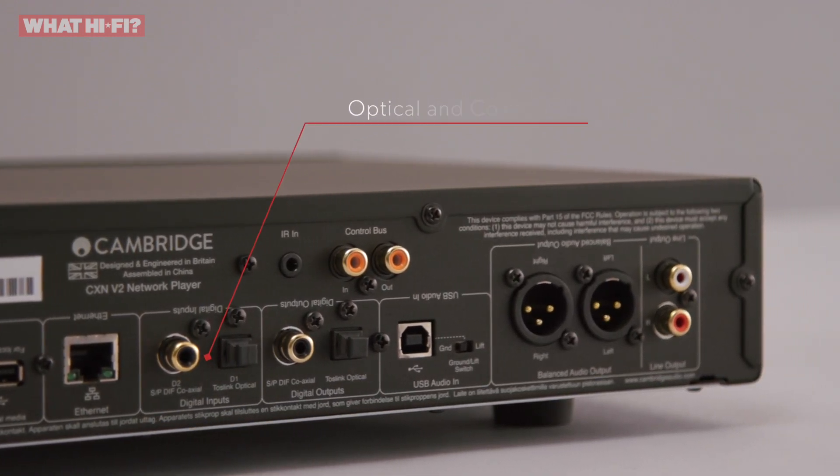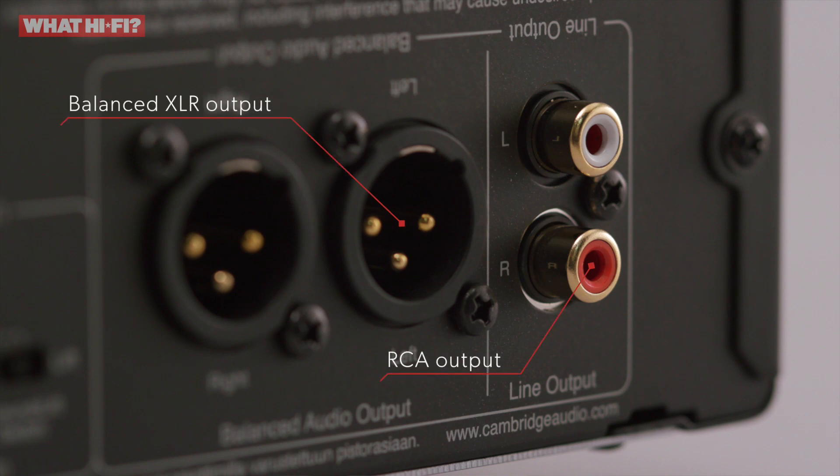The CXN also has RCA and balanced XLR outputs, along with two digital outputs.